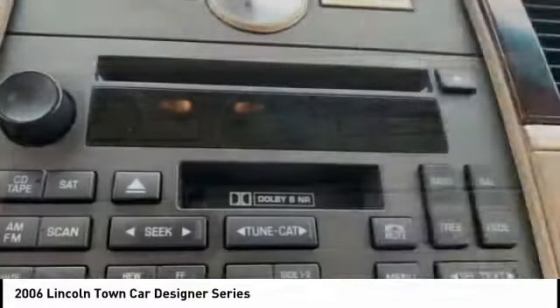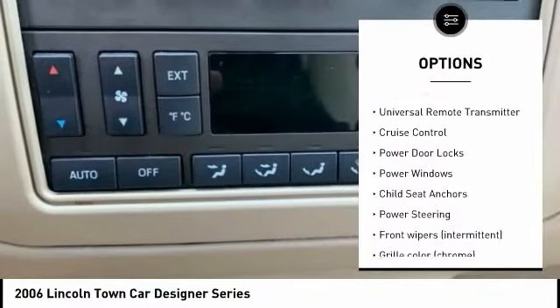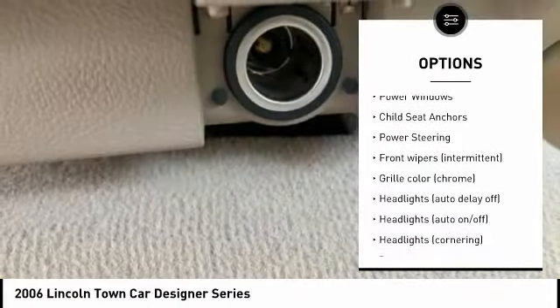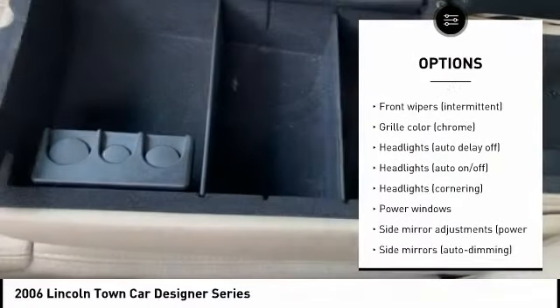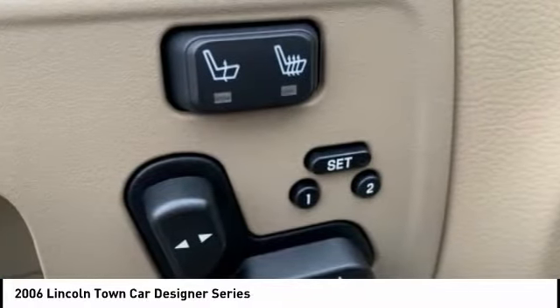Here are some of this vehicle's great options: traction control, rear stabilizer bar, front stabilizer bar, power brakes, universal remote transmitter, cruise control, power door locks, power windows, child seat anchors, and power steering.